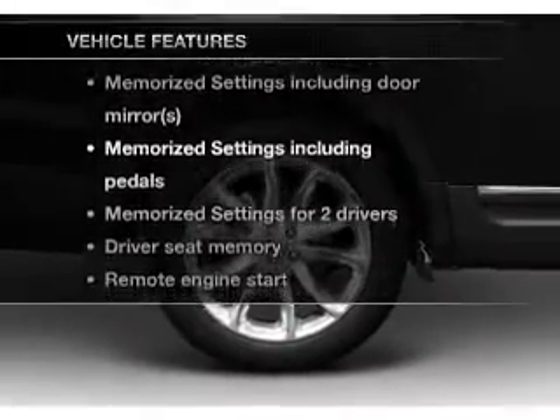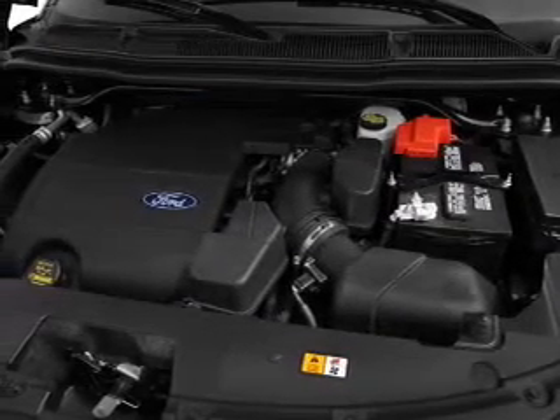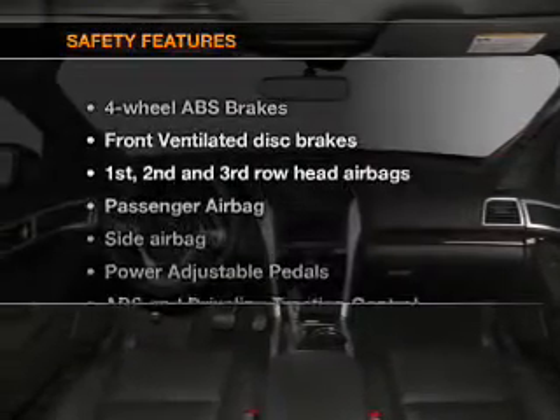And with these notable features, you won't want to miss out on the opportunity to own this amazing ride. Air conditioning, power door locks, power windows, power steering, cruise control, power mirrors, and an AM/FM stereo with a CD player.